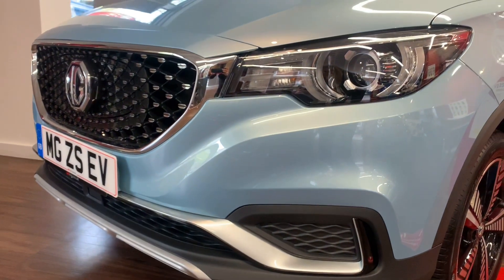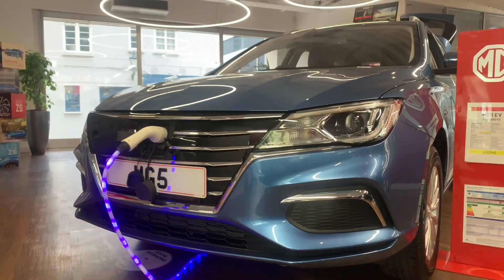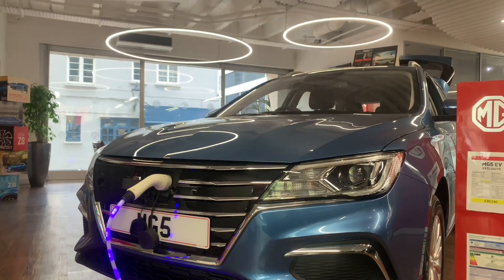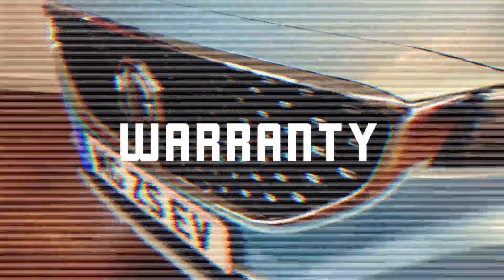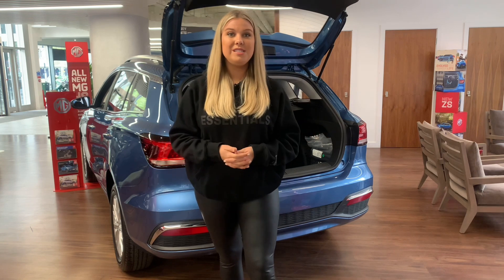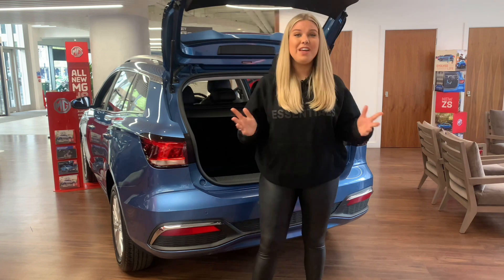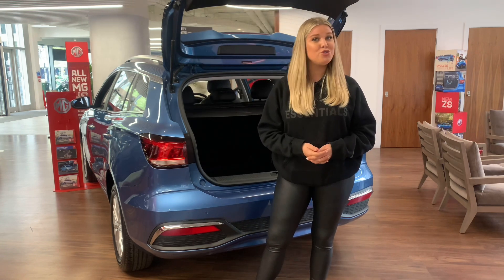Whilst charging from a standard 7kW home wall box, the MG ZS will take around six and a half hours whilst the MG5 will take around eight. By far the most impressive fact about both vehicles is they come with a seven-year warranty — and if that doesn't scream peace of mind, I'm not sure what will.